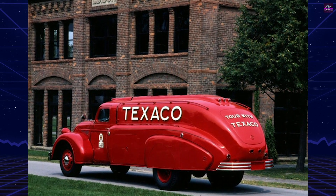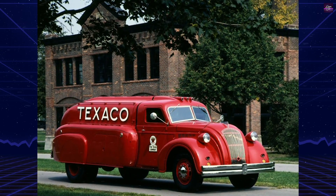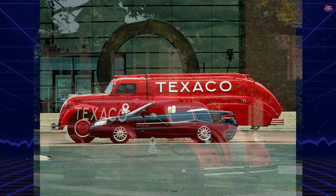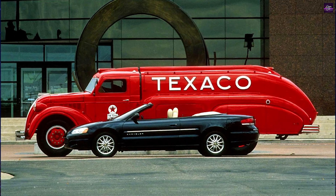In Australia, Socony Vacuum Oil Company owned streamlined Rio speed tankers built on Rio cab-over-engine three-ton chassis, with bodies crafted by Martin and King coachbuilders in Melbourne. These vehicles marked a period of innovative design and engineering in the truck industry, merging aesthetics with functionality.